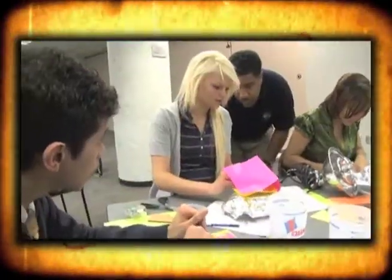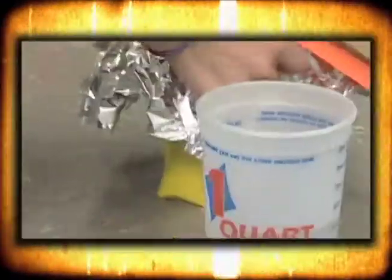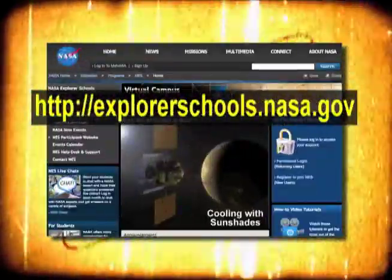For a chance to develop your own version of materials testing, we've got a very cool project for you. Teachers, you and your students can put your engineering skills to the test by creating a thermal protection system using the heat, temperature, and energy lesson found right here on the NASA Explorer Schools Virtual Campus.